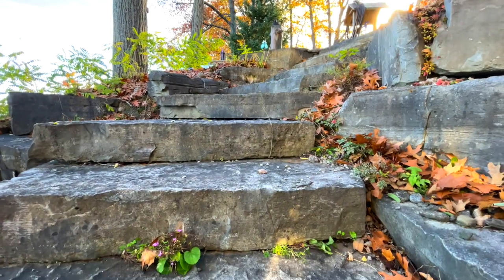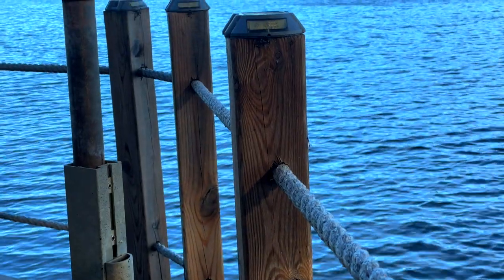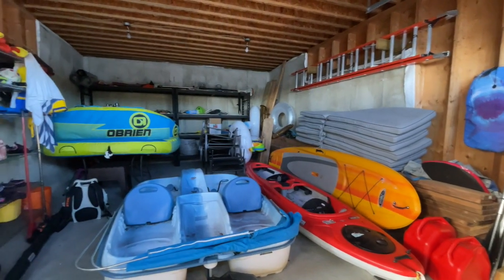One of my favorite features here would definitely be the waterfront and the entertaining areas. They have spent a lot of money on the docking systems. There's also a boathouse built right at the water's edge with a flat roof — endless possibilities of what you can do with it.